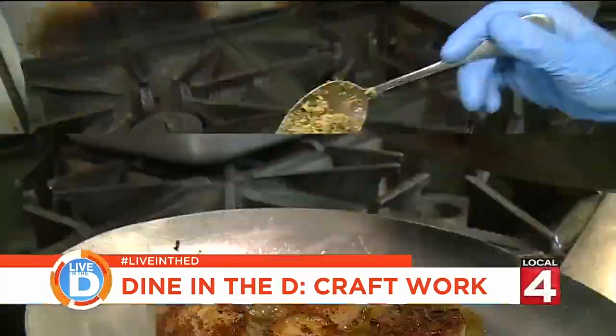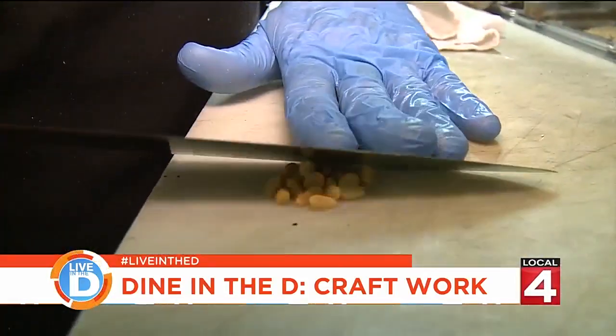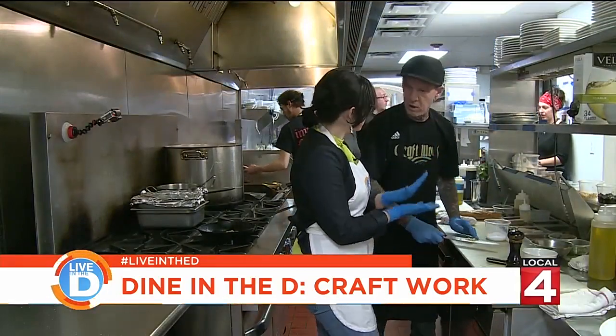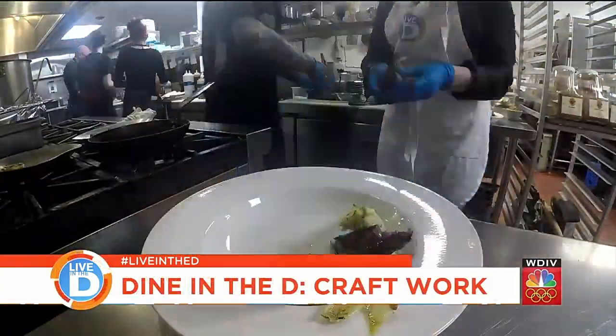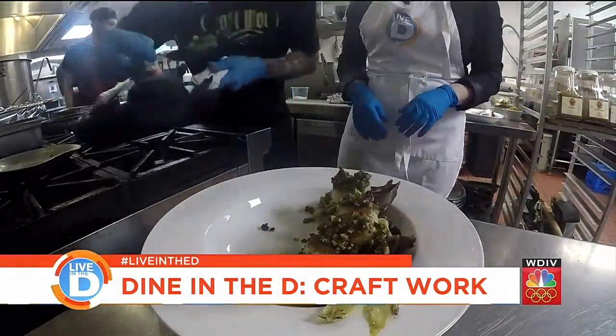That looks so good. To the sausage we add olive tapenade and pine nuts — crush them a little bit using the flat of the knife. Once everything's done cooking, we build the plate. A diverse group of people breaking bread together and enjoying themselves is really the biggest reward that I get.